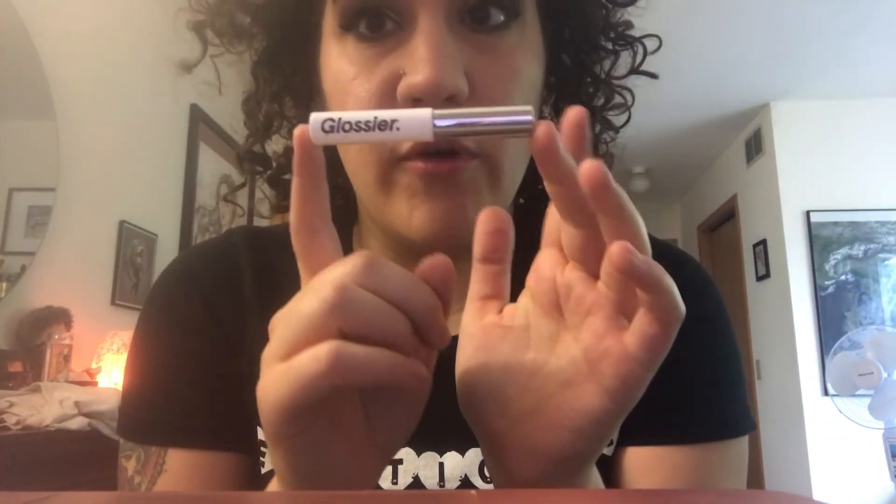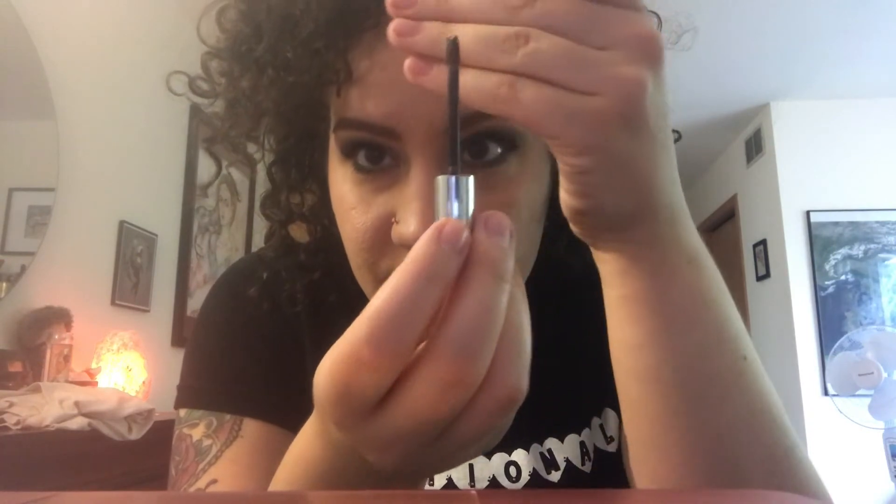The next makeup item is Glossier's Boy Brow, which I really love. I have it in brown — you can get it in clear now too. Sometimes I'll wear this alone without my Anastasia Dip Brow Pomade, which is also on my favorites list because I wear it every day. Boy Brow is really great if you just want a little bit of color and to fill in some sparse areas on your brows.